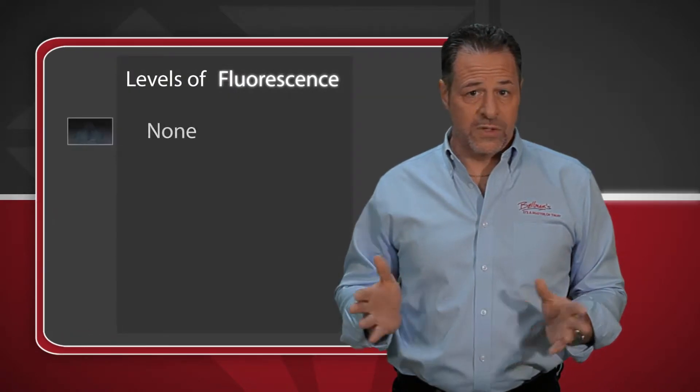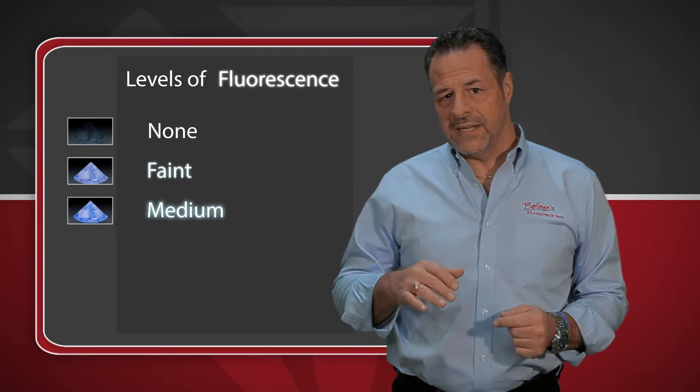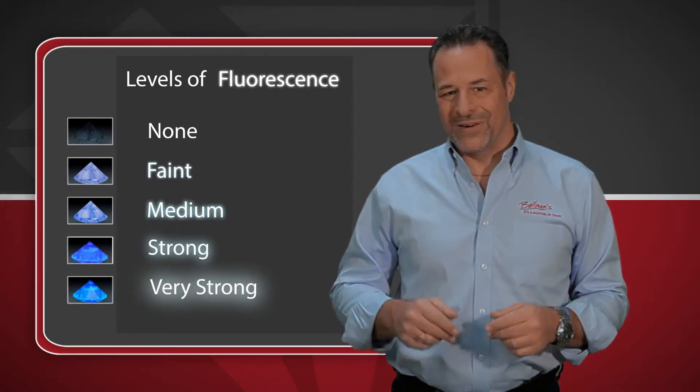The fluorescent grades are: none, if there's no trace of fluorescence; faint, for a slight trace; then comes medium fluorescence; strong fluorescence; and at the end, very strong fluorescence.